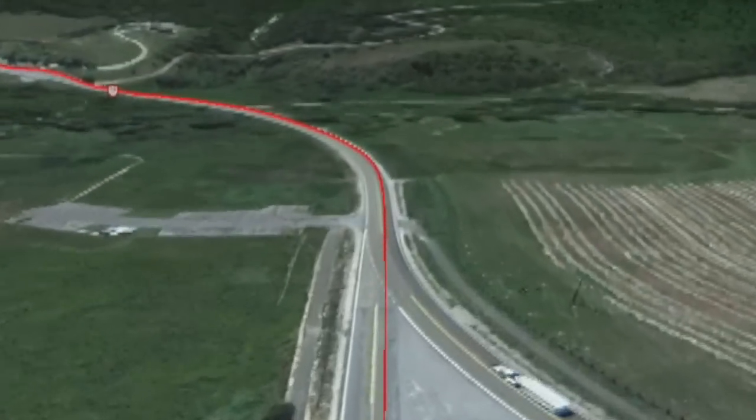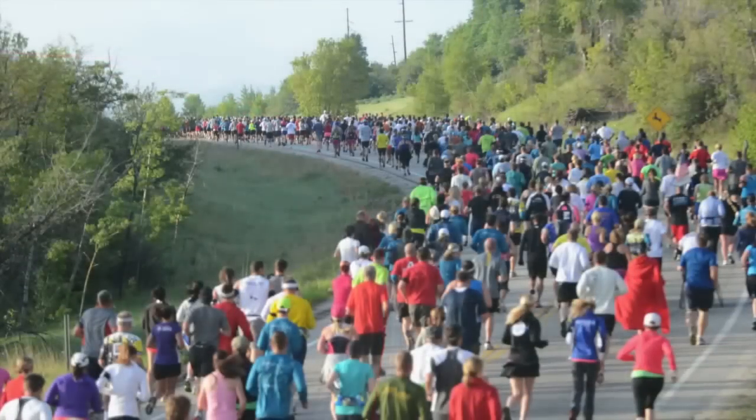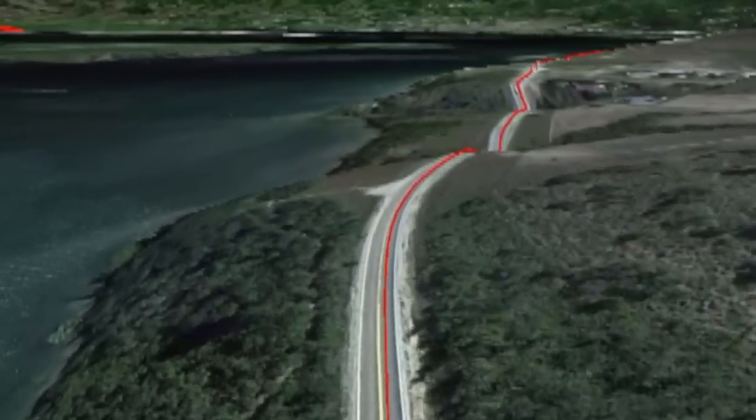As you leave Eden and begin to skirt the western shores of Pine View, you will encounter the only significant uphill section of the course. Not to worry — more aid stations await you at the top.